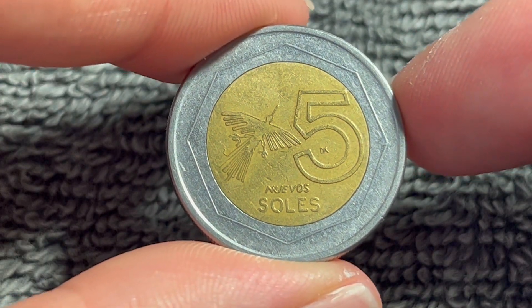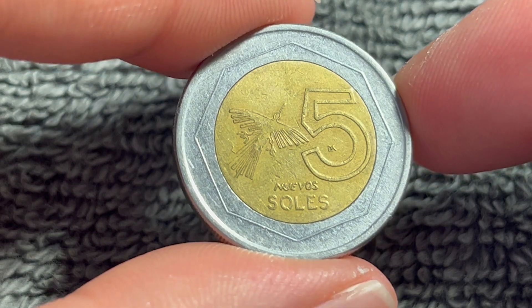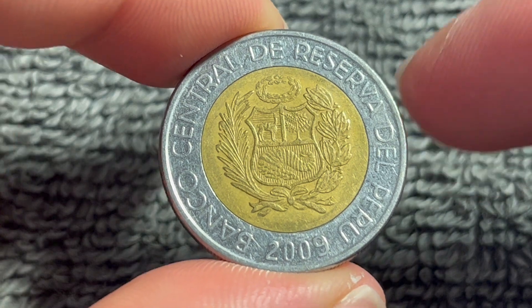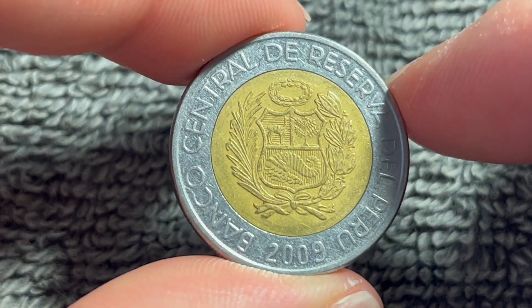Hello everyone, and welcome to another installment of the Coin Dictionary. I'm Wu-Hu, and today I've got for you a five nuevos soles coin from Peru from the year 2009. We'll go over the history, the value, the basics, and any other pertinent information about this coin. So let's get started.